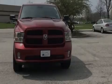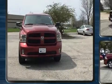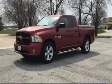Familiarize yourself with the 2014 Ram 1500. With fewer than 45,000 miles on the odometer, this pre-owned model still has plenty of miles remaining as reliable transportation.